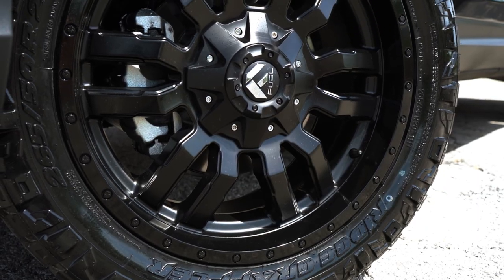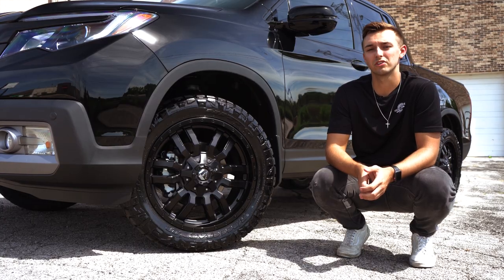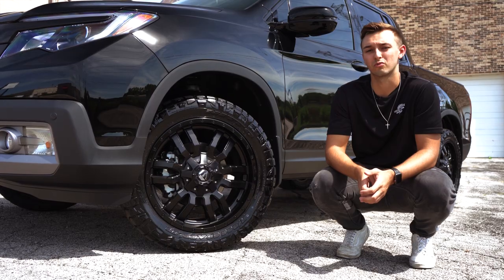We added a 20-inch Sledge wheel by Fuel Off-Road and wrapped it in a Nitto Ridge Grappler tire. This combination of both wheel and tire looks great and offers awesome off-road performance.